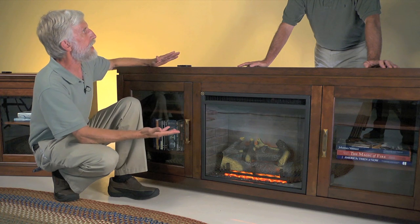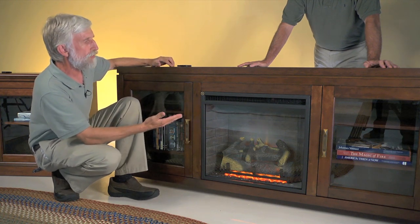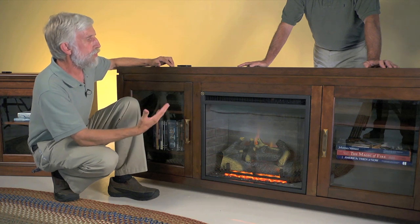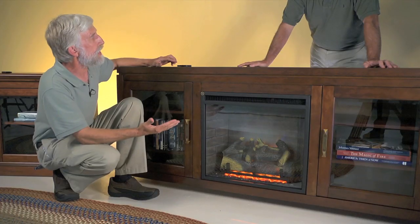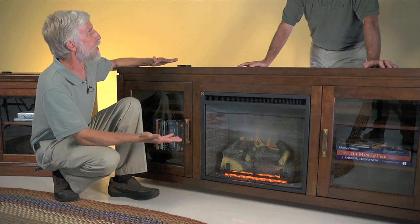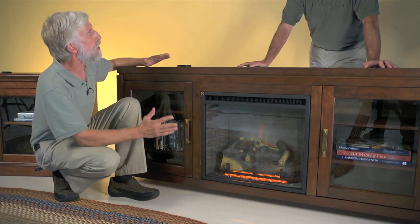You can operate that heater independently of the flames. The flames are controllable higher and lower. You get the realistic effect of a warm fire and that nice glow that it gives you, without having to build a chimney or have any extra emissions. There's no clearance to anything — you can put them right on a rug, right up against the wall. Completely safe.